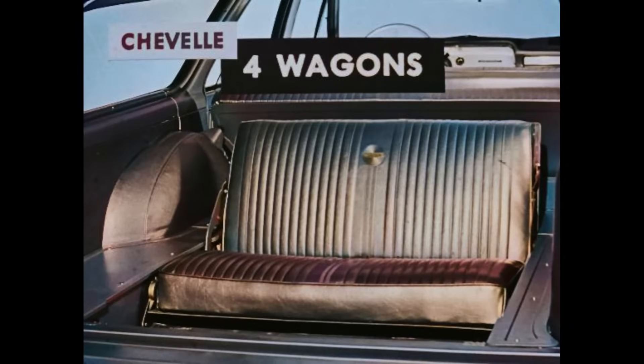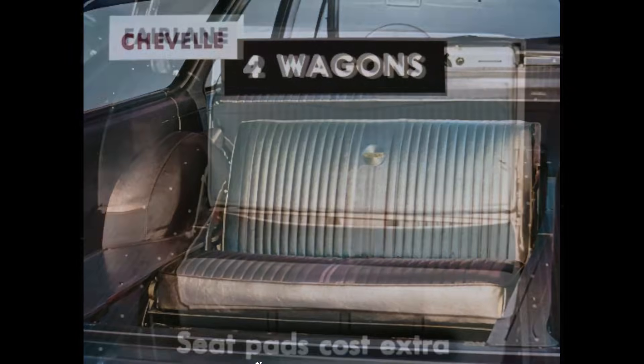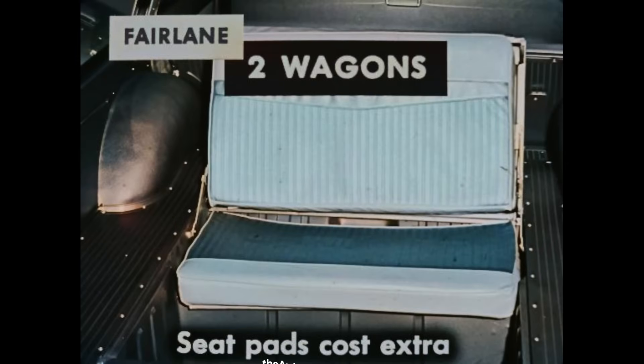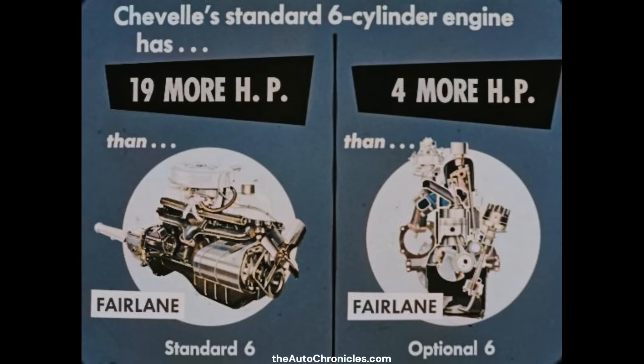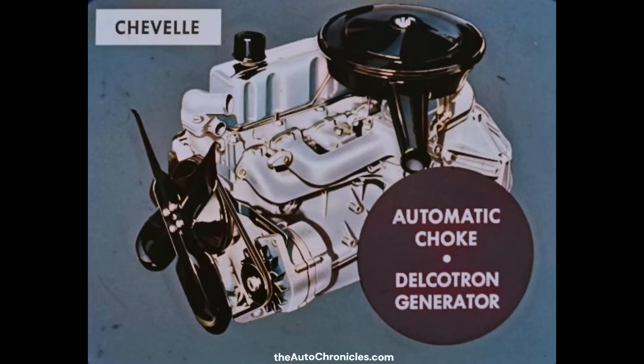The Chevelle has four wagons, and one of them is a three-seat model with a rear-facing third seat. The seat has a thick cushion and backrest, plus ample springing. The Fairlane has only two station wagons, each with two seats. Fairlane wagons can be converted to three-seat models through the purchase of special pads for the seat cushion and the seat back. Comparing power: Chevelle's standard six-cylinder engine has 19 more horsepower than Fairlane's standard six, and four more horsepower than Fairlane's optional six. What's more, Chevelle's optional six delivers 39 more horsepower than the Fairlane optional six. Each Chevelle six-cylinder engine has an automatic choke for starting convenience and a Delcotron generator for a fully-charged battery. The Fairlane six-cylinder engines have manual chokes and outdated conventional DC generators.